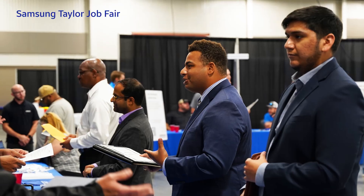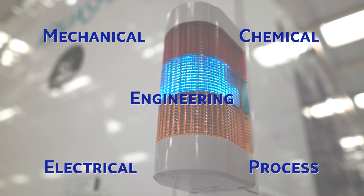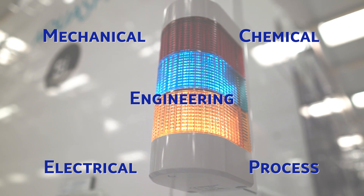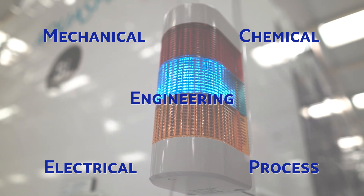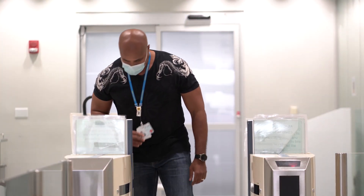Additionally, engineers with many different specialties and backgrounds can work at Samsung Austin Semiconductor. From mechanical engineering to chemical, electrical, process engineering and more, there are a lot of skills that apply to our engineering positions. A day in the life of an engineer can look different from one day to another and differs from one area of the business to another.